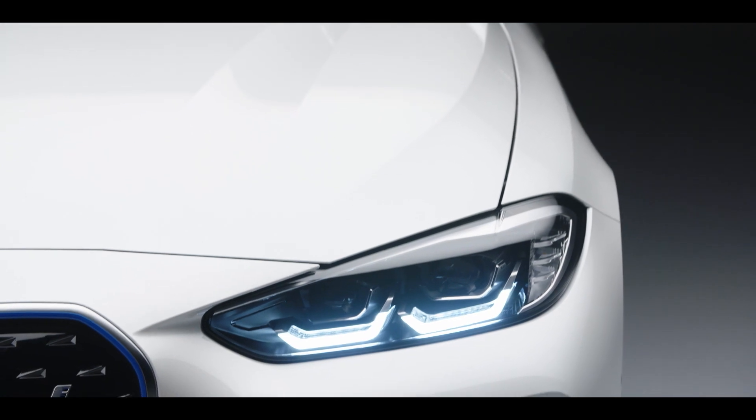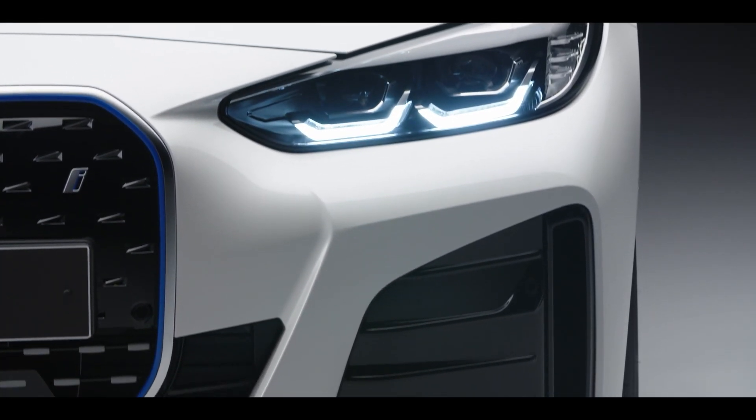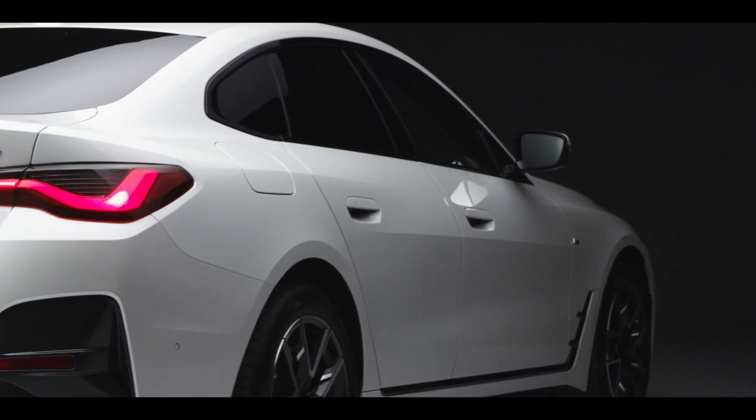The slim LED headlights sit above the air curtains that give a hint of the sports performance of the i4, which are underlined by the dynamic sweeping curve of its coupe roofline.